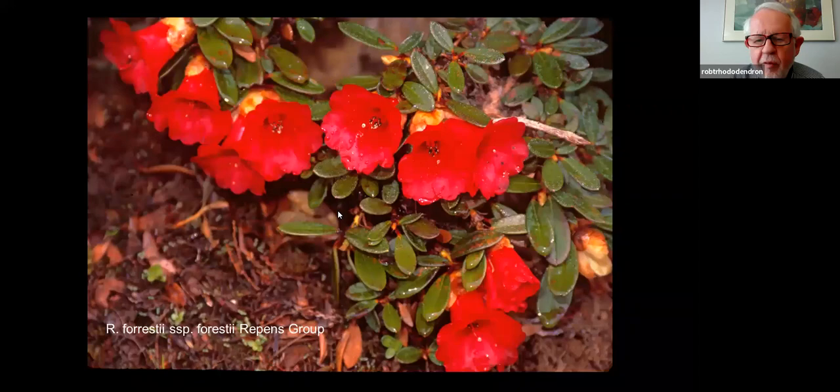This is what R. forrestii repens looks like — a little tricky to grow, but a fine little rock garden plant.